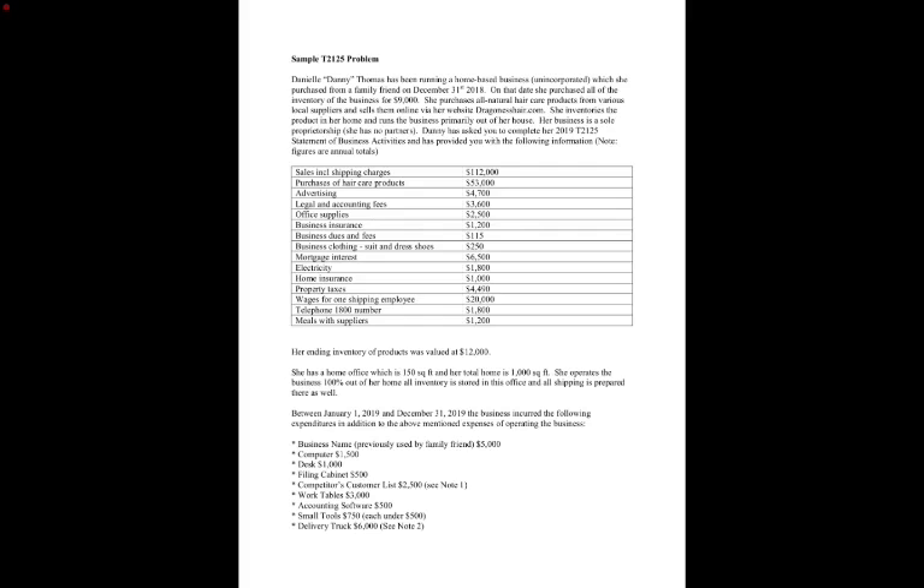We have Danny Thomas — she's been running a home-based business, unincorporated, so as soon as we hear that we know she needs to do a T2125. She purchased the business from a family friend on December 31st, 2018, and on that date she purchased all the inventory. She purchases all natural hair care products from various local suppliers and sells them online on her website dragonesshair.com.